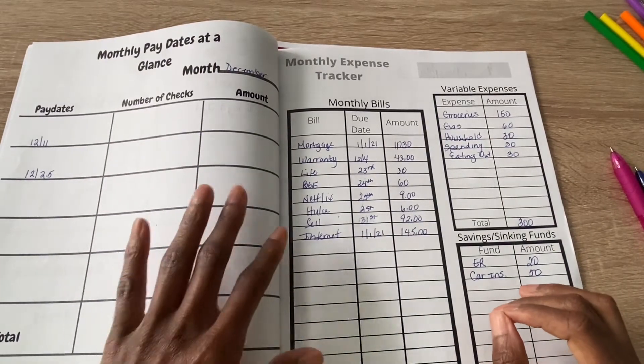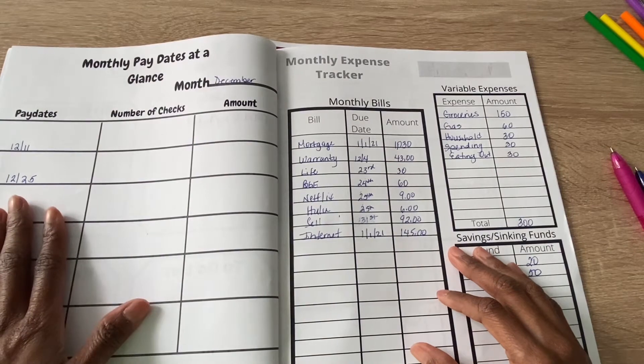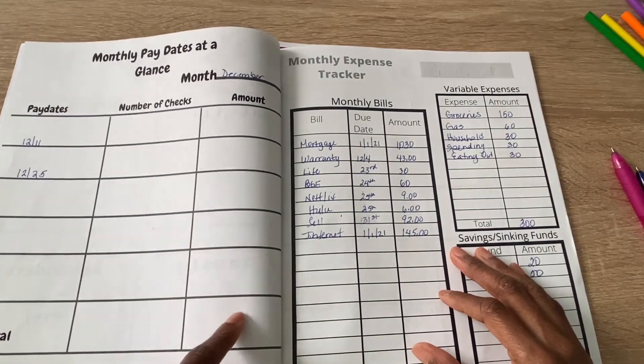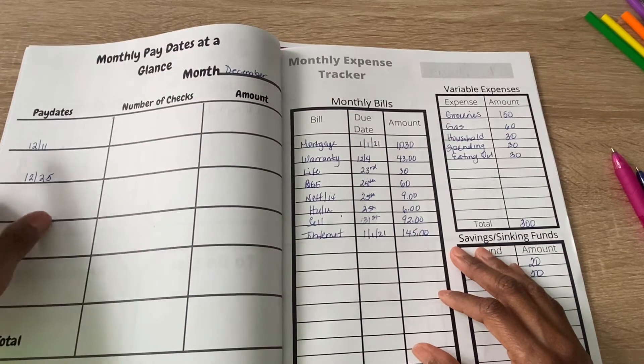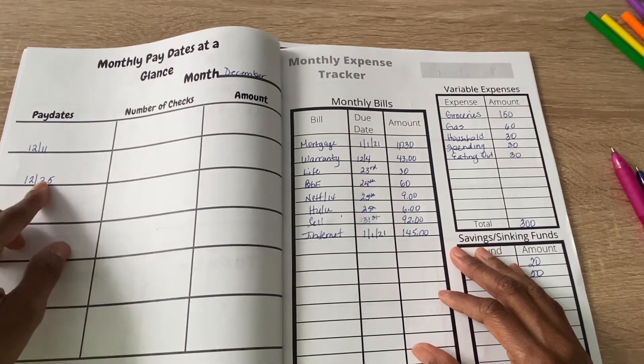Next I have my monthly paydays at a glance. On this sheet I'll write down my paydays because I want to keep track of how much I'm bringing in each month, and not have it all over the place just in my spreadsheet. I'm paid on December the 11th and on Christmas Day, but we might get paid a little early — maybe Christmas Eve. I'm not sure how they're going to do it this year.